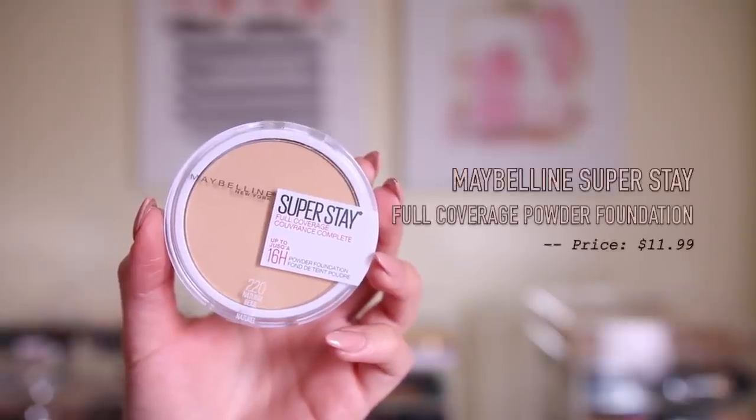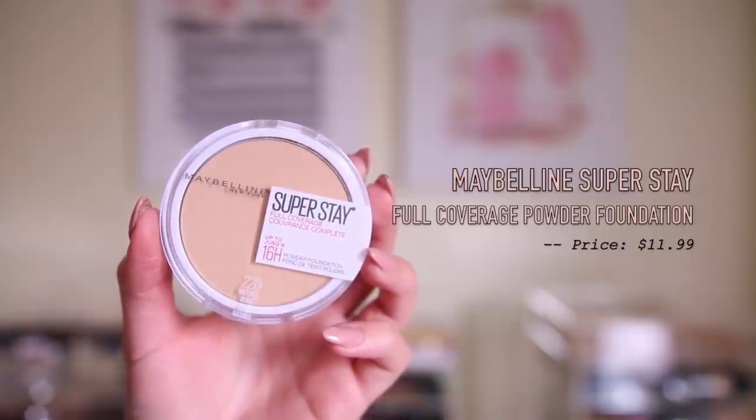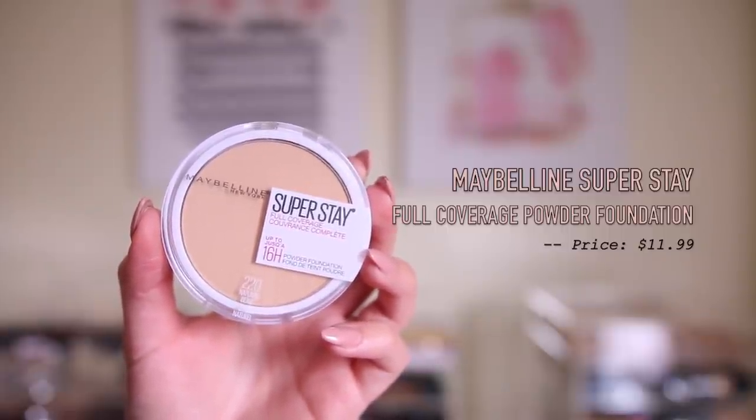I also did get this Maybelline Superstay Full Coverage Powder Foundation. I don't really use powder foundations, to be honest — I just prefer a liquid. The last powder foundation that I used was actually from Maybelline, the Mineral Power Powder Foundation — came in like a little round compact. I used to use that in high school all the time, so that's the last time I used a powder foundation.